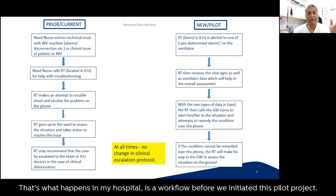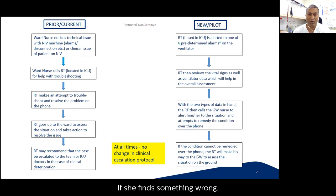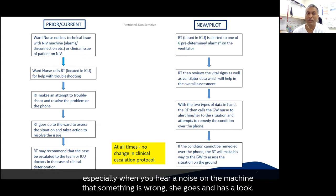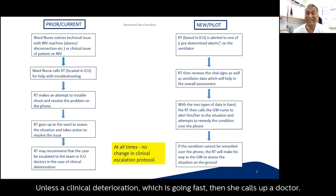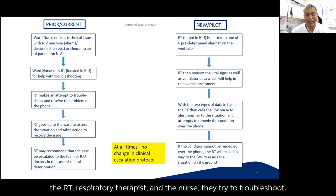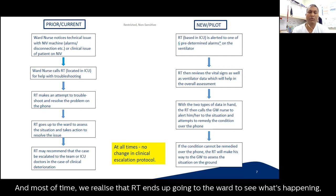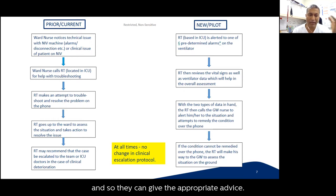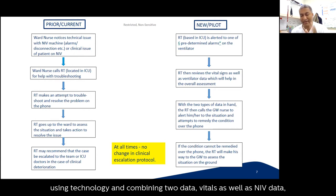Unless there's clinical deterioration, the nurse calls the doctor. The respiratory therapist and nurse try to troubleshoot over the phone, but this can be time-consuming and cumbersome, especially when wearing PPE, and sometimes information is missed. Most of the time the RT ends up going to the ward anyway to give appropriate advice, and escalation follows. So we thought: using technology and combining two data streams — vitals and NIV data — we could create an algorithm with preset triggered alarms. For example, if SpO2 drops to 90%, or tidal volume is low, or there is a disconnection.